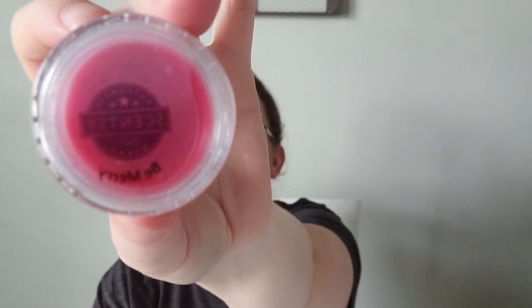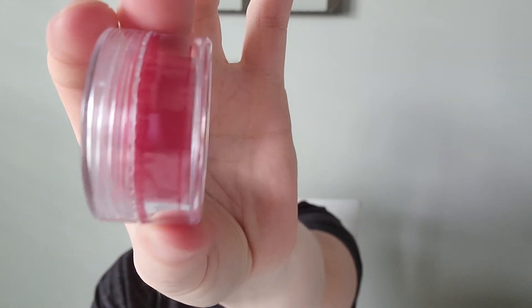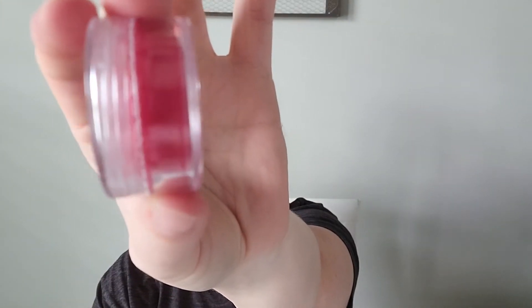Next up we have Be Merry. It's a pinkish red color. The description is: joy abounds in pine boughs dotted with holly leaf and cassis — I think I'm saying that right, I have no idea what that is. So this is just a really nice Christmas scent.